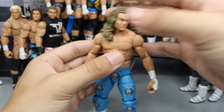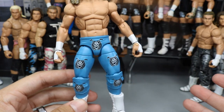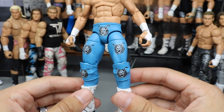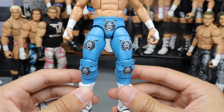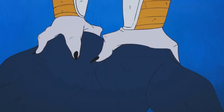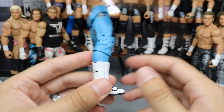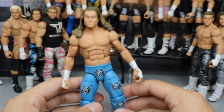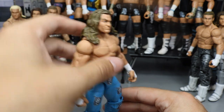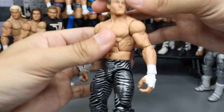Next up, we have another Showstopper Custom Figs custom Dolph Ziggler, and it is in this blue attire. We just went over this in my favorite Customs of 2018 video, and this is one of my favorite attires. This light blue color is so beautiful — I wish he'd wear this more on TV. Sculpted boot flaps, and he's got the HBK hairpiece on there which completes it. I love that blue color. I love looking at my Dolph Ziggler shelf just because of that blue — it pops off real nice.